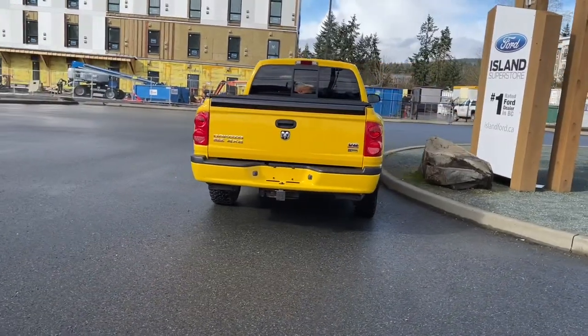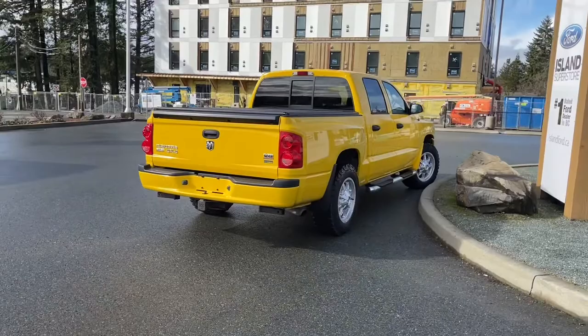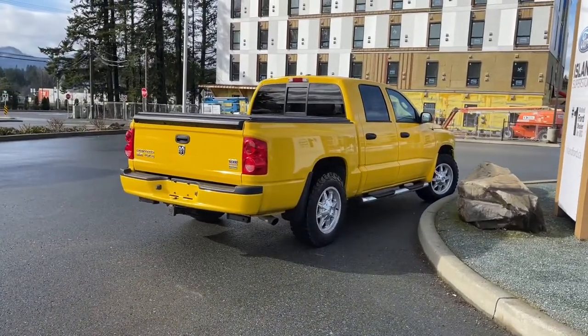It's really easy to take this truck out on a test drive. You can book it online at islandford.ca. Stay tuned — we're going to have a look under the hood and inside and out.